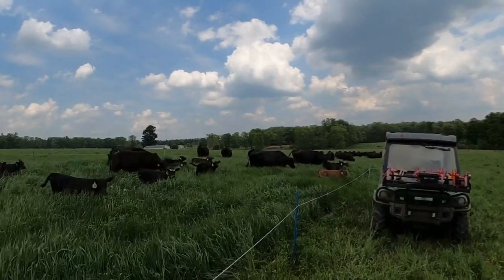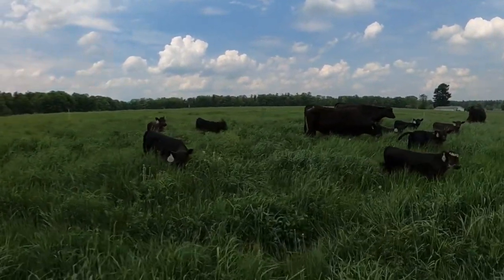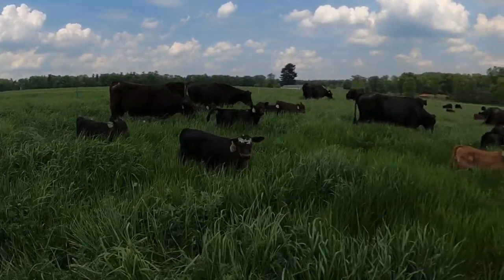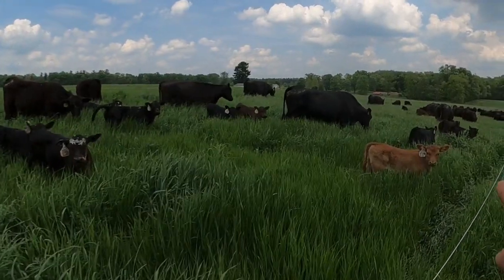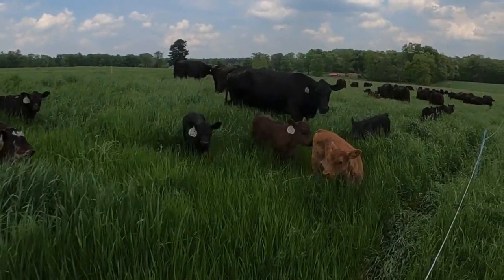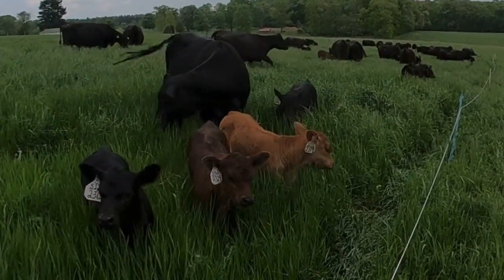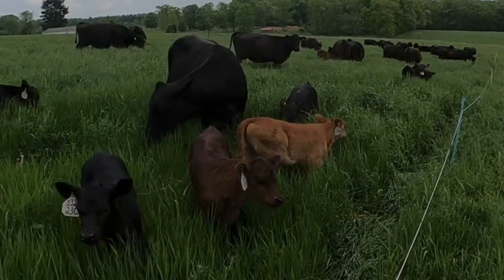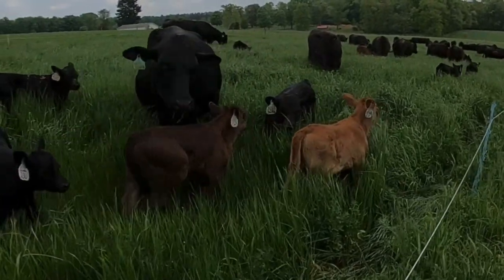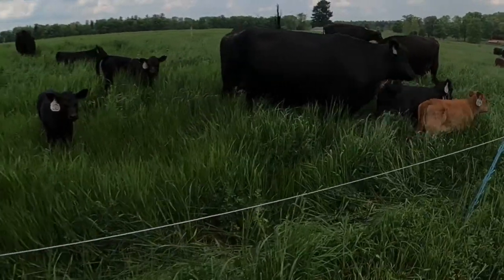Here's a shot of the calves. This little girl was a surprise to us — she's three-quarter black angus, 12.5% brahma, and 12.5% hereford. Where do you guys think that red color came from? She's a pretty little girl.